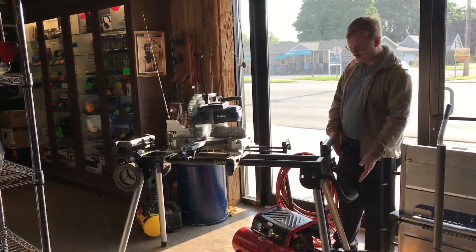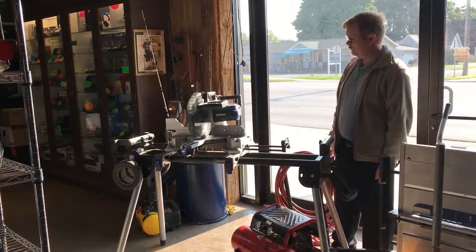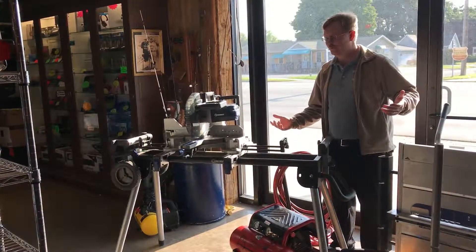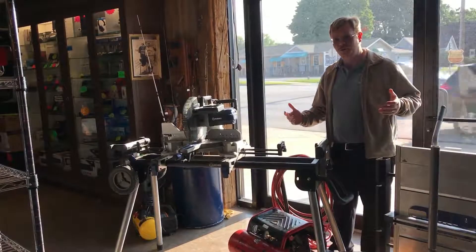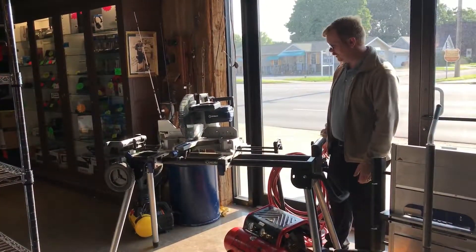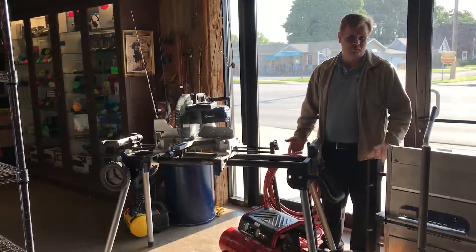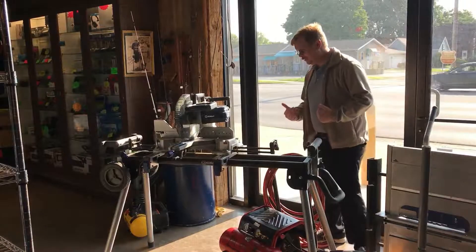An awesome handle — I know what this is — and yeah, that just kind of sums it up. It looks really awesome. I'm not going to cut anything with it today because I like my fingers, and that just sums it up.